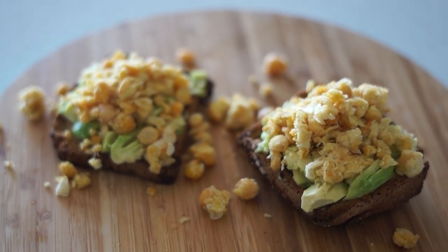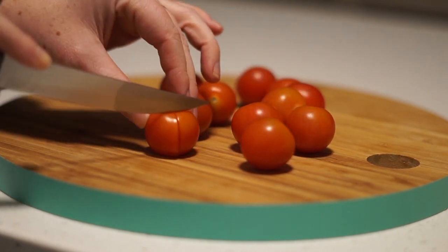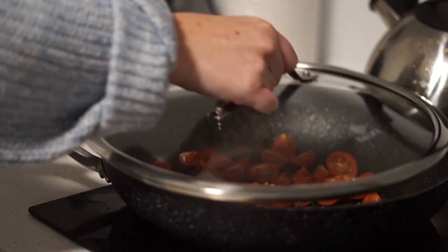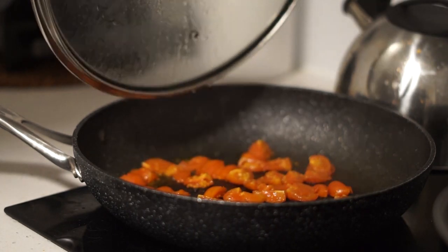Moving on to dinner, I started by boiling some water and cooking some chickpea gluten-free pasta. I also sliced up some cherry tomatoes, fried them in some olive oil, and covered them with a lid so that they would soften.